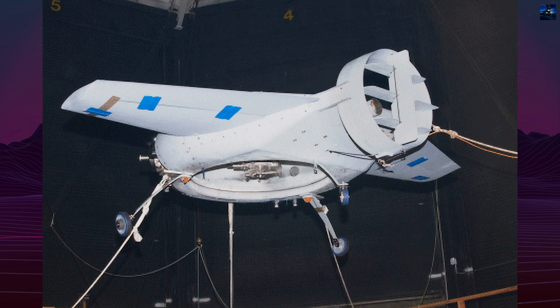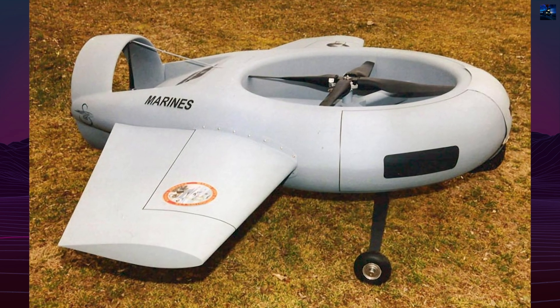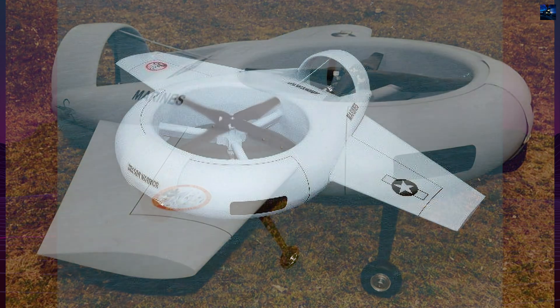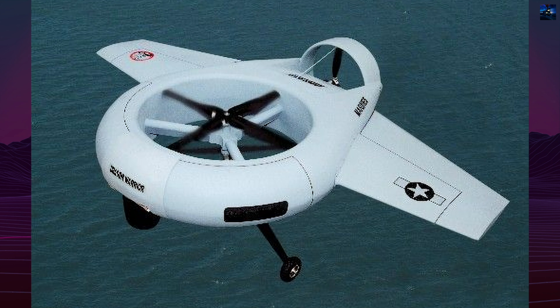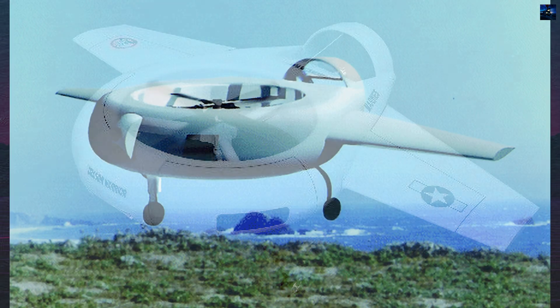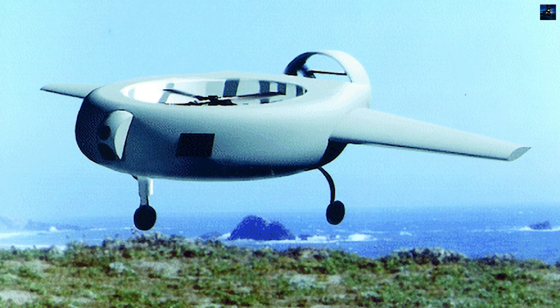The Cipher II, known as Dragon Warrior, added a pusher propeller and optional wings for extended range and speed, achieving up to 230 kilometers per hour and a range of 185 kilometers. Two prototypes were built for the United States Marine Corps, but the program was canceled due to cost and schedule overruns.